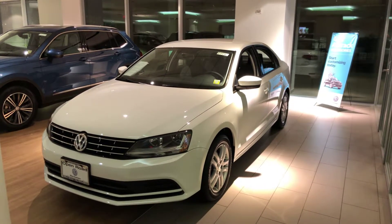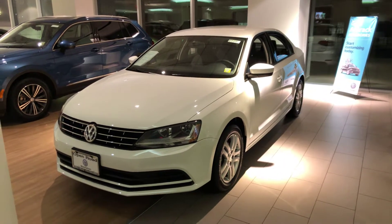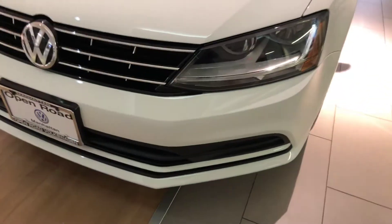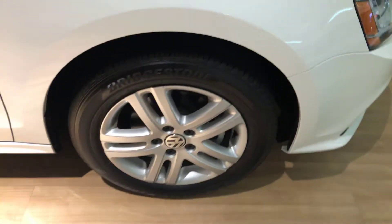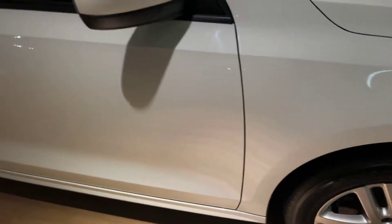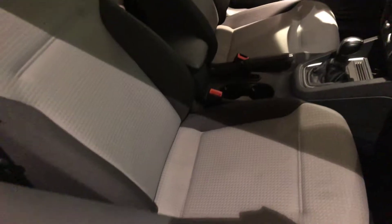Hey Juan, how you doing? This is Scott Volkswagen Manhattan. I'm standing here with the 2018 Volkswagen Jetta S. This is a white exterior, as you can see. Bumpers are in great condition, alloy wheels, brand new all-season tires. The interior of the vehicle — cool-out seats.